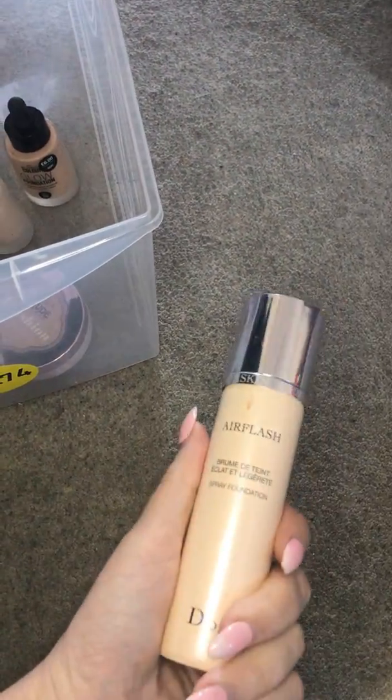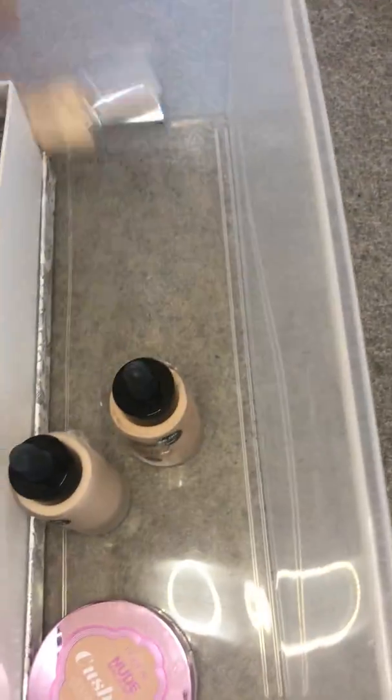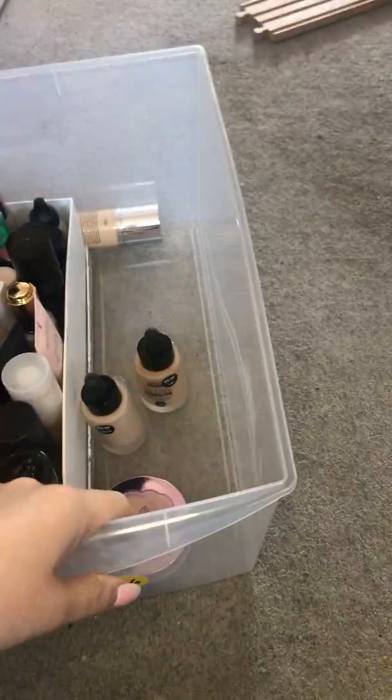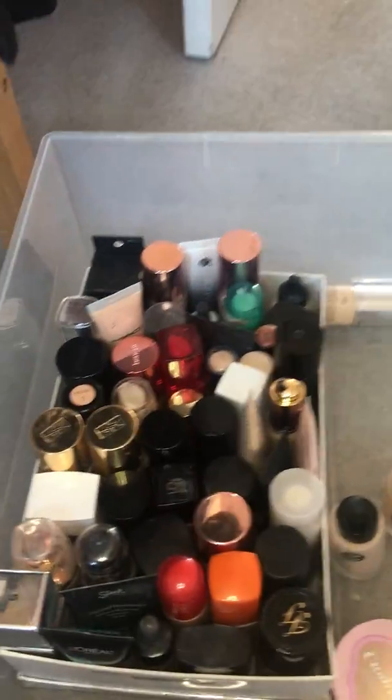This Dior Air Flash has expired, but I'm going to put it up to remind myself to buy another bottle because I love this foundation. Okay — that's what I'm keeping and I'm pretty happy with that.